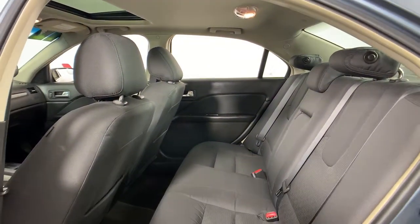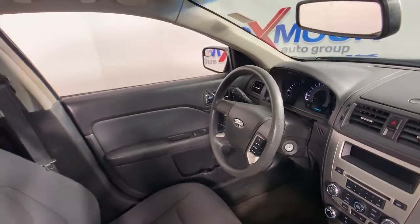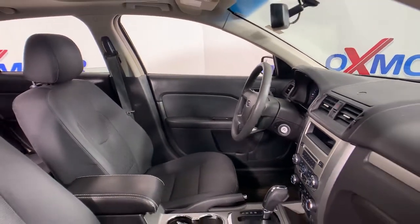Feel the confidence that comes from making your daily drive in this efficient 4-door with an upscale feel. Our knowledgeable staff will take care of every detail and give you an outstanding test drive experience.